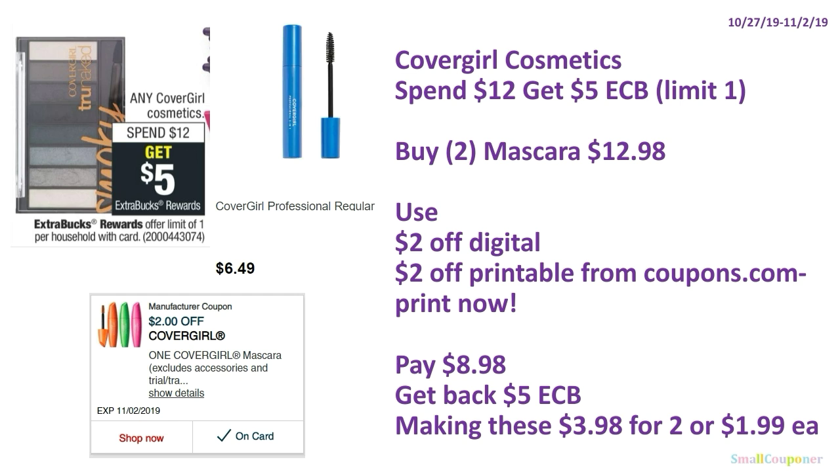The CoverGirl Cosmetics: spend $12, get $5 ExtraBucks, limit of one. You can buy two mascaras at $6.49 each, totaling $12.98. Use a $2 off digital and a $2 off printable from Coupons.com — it was still available when last checked, so print now. You'll pay $8.98, get back $5 ExtraBucks, making these $3.98 for two or $1.99 each.